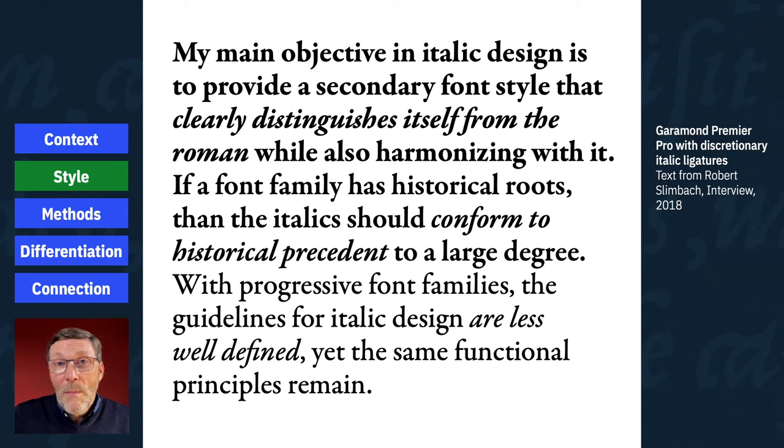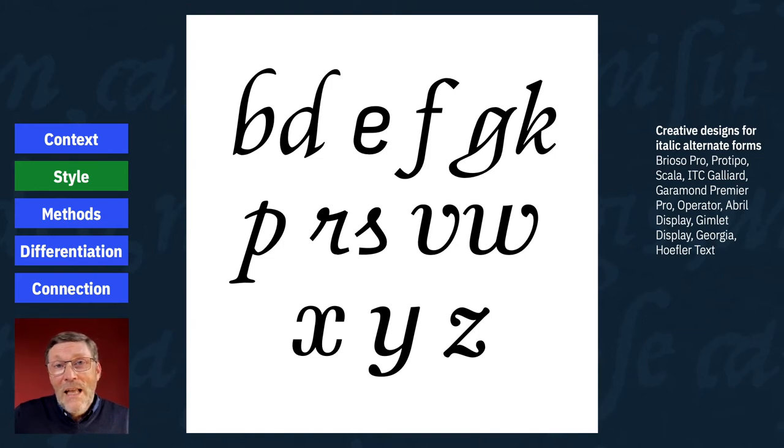Italics can also have business purposes — they may have a role in promoting a type family. You may decide to put a beautiful, virtuosic italic with lovely OpenType features into a font family, even knowing it may not be used that much, because it can draw attention to the family and increase interest. Personal taste also affects these style decisions, and this requires some personal introspection and humility. What aspects of your personal preferences are appropriate for this italic, and which might you need to avoid? Maybe you really like some quirky italic alternate forms — but would they work in the newspaper face you're designing? You need to consider historical traditions, user expectations, commercial purposes, and your own personal style.